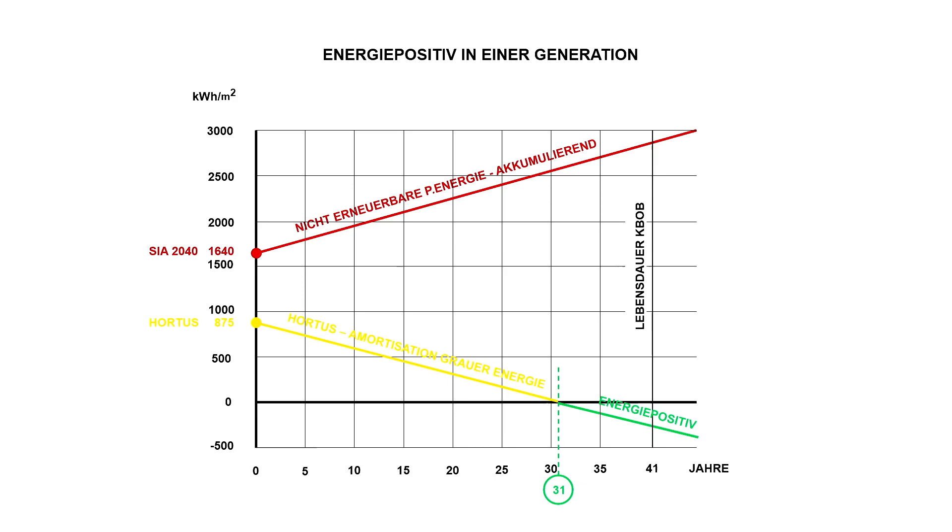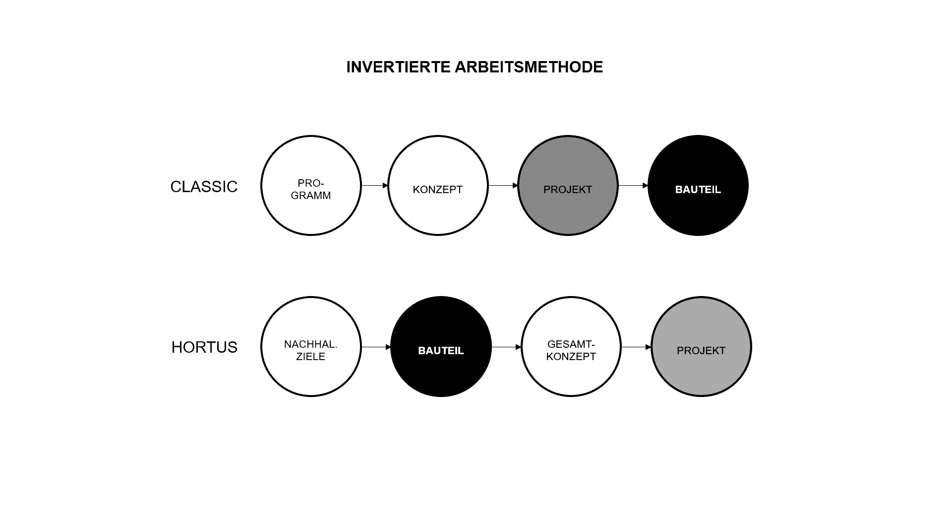Im Vergleich dazu, in Rot, wäre die Empfehlung der SIA – weil die SIA davon ausgeht, dass man im Betrieb Energie akkumuliert, geht die Kurve nach oben. Das heißt, gemäß SIA-Empfehlung amortisiert sich ein Gebäude nicht in der Zukunft.